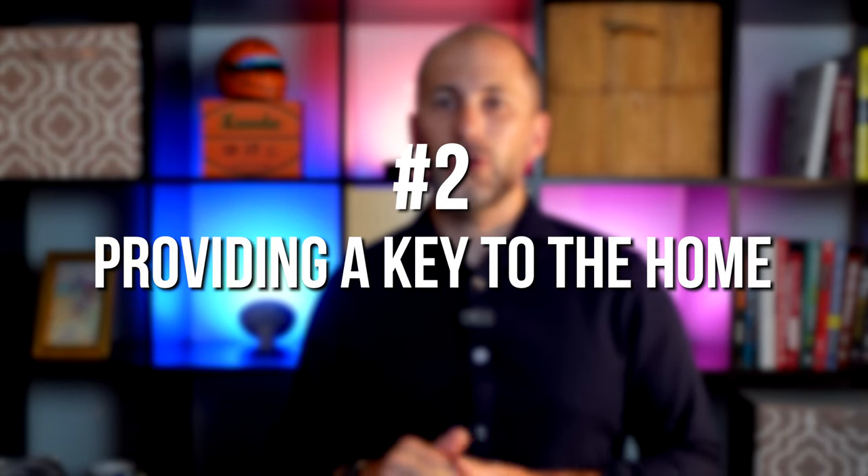Two: providing a key to the home. This would require an agent to stop by an office to pick up the key, which is still pretty convenient for a buyer.